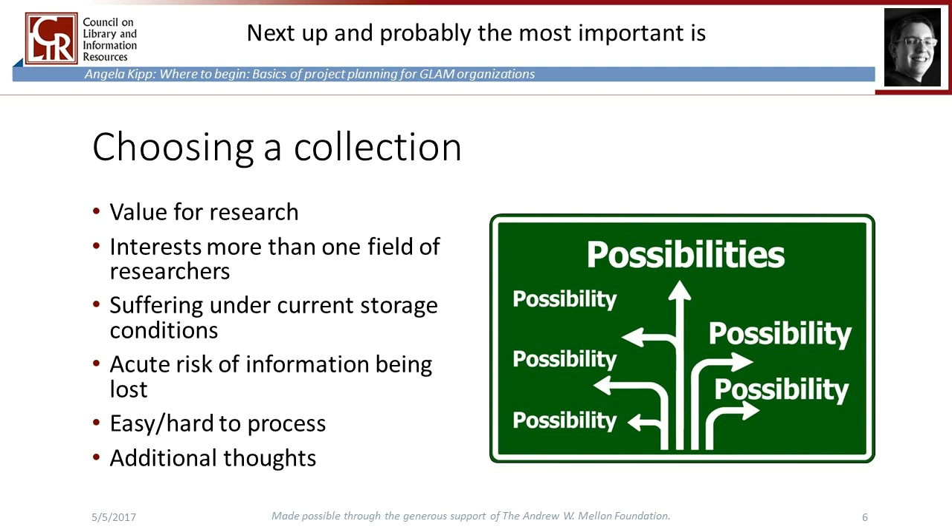Next up, and probably the most important, is the decision of what collection you will choose for your project. You should think about several things: which has the most value for research? Which is interesting for more than one group of researchers? For instance, correspondence of a former US president attracts more researchers than mail exchange of a local artist. Which is suffering most under the current storage conditions — paper probably more than metal? And is there a collection that won't be usable in the future if you don't process it now?